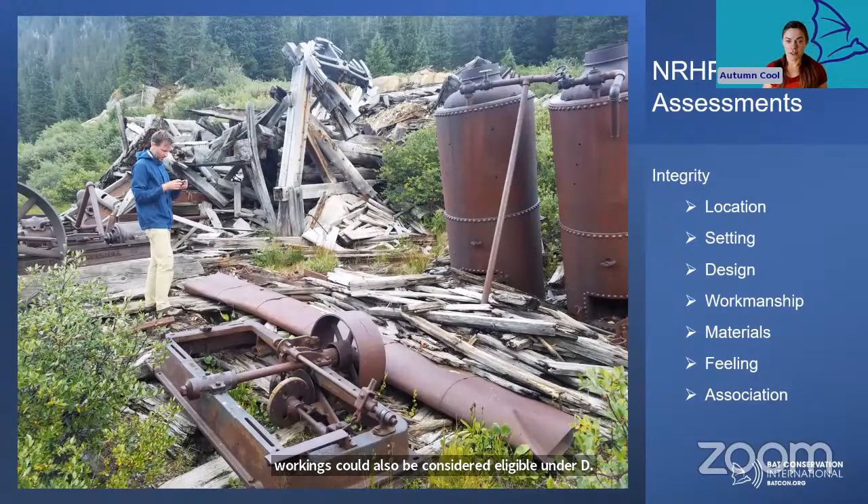In addition to the four eligibility criteria, an archaeological site must also retain most of seven aspects of integrity to be considered eligible for the NRHP and worthy of preservation. Integrity can be a little subjective to assess, but generally we think about how the site has been altered since it was actively in use or created. For example: has the site been damaged? Has it been looted? Have portions been reconstructed with new materials? Has the landscape around it been drastically altered, or is it well preserved? Can you tell what type of site it is by looking at it?